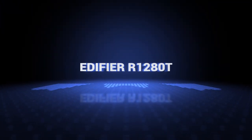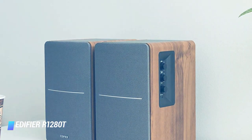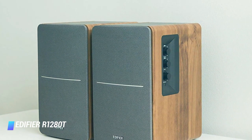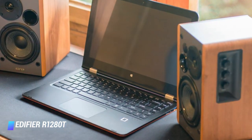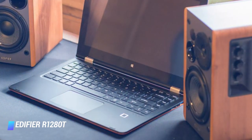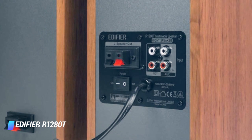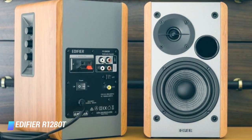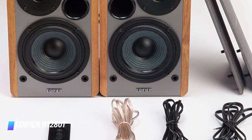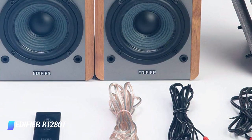Coming in at number 2, the Edifier R1280T. The R1280T set from Edifier is packed with some pretty premium design features given their price tag, which gives an advantage over similarly priced bookshelf-sized speakers. They are a heartily constructed powered speaker set. The active speaker has a layout combining drivers, connections and controls. The enclosure features a bass reflex port, calculated accurately by Edifier to provide optimal bass completely free of distortion. The bass driver is 4 inches and the silk-dome tweeter just 13 millimeters. Between them and their high-quality crossover circuitry, they provide seamless smooth audio with crisp highs and overall full-range depth.